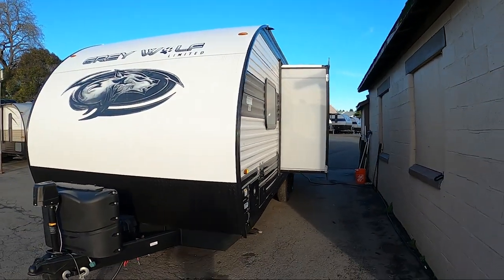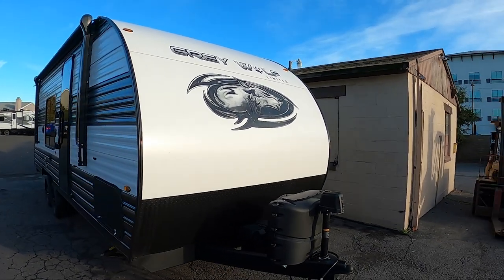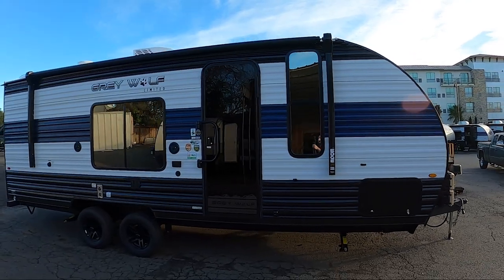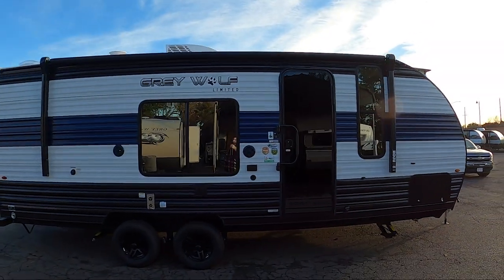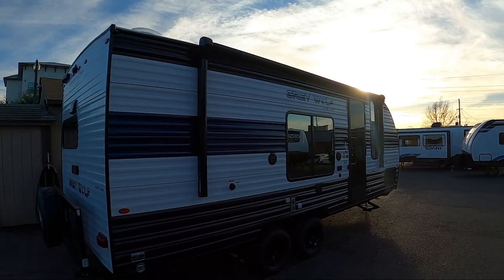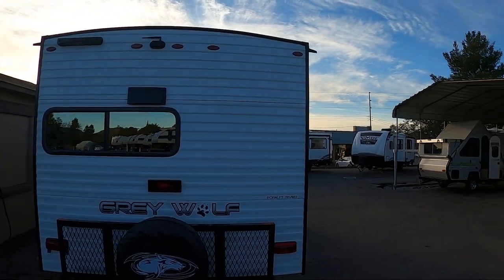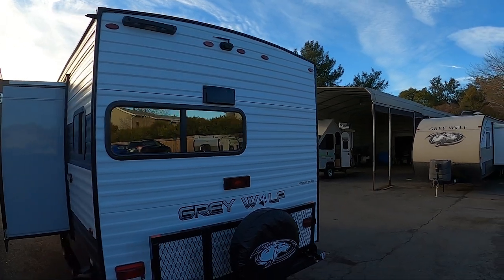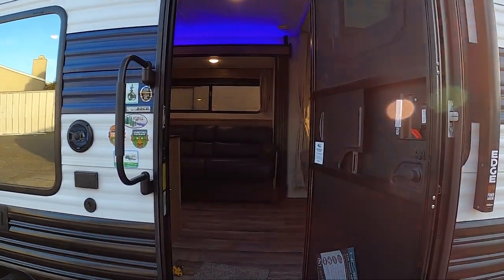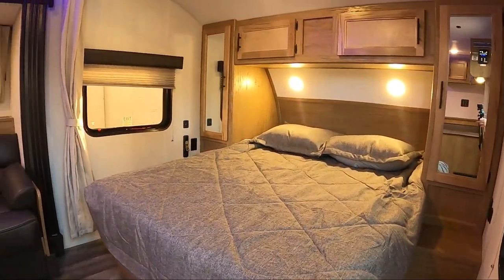The total length of the Grey Wolf 22CE is 26 feet 2 inches long, and the unloaded vehicle weight is 4,953 pounds. Like and subscribe to our videos if you like this content. Happy camping! Bye!